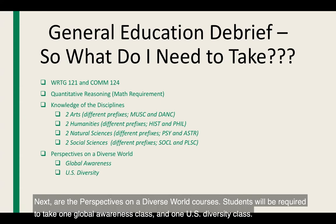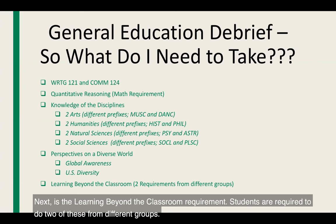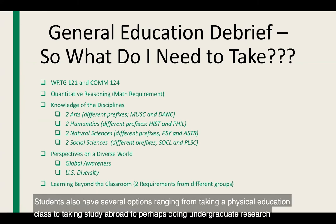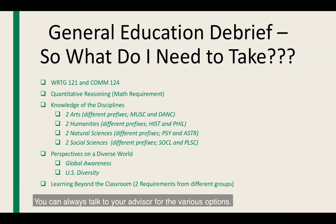Next are the perspectives on the diverse world courses. Students are required to take one global awareness class and one U.S. diversity class — these are great discussion courses that allow students to interact with classmates and professors on very interesting topics. Next is the learning beyond the classroom requirement. Students are required to do two of these from different groups. For students taking UNIV 101L3, the introduction to the university, that would count for one. Options range from physical education to study abroad to undergraduate research at EMU's annual symposium.